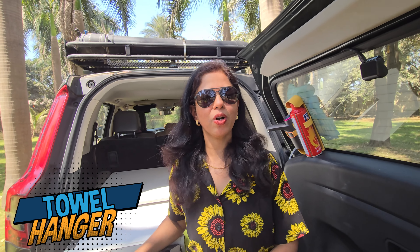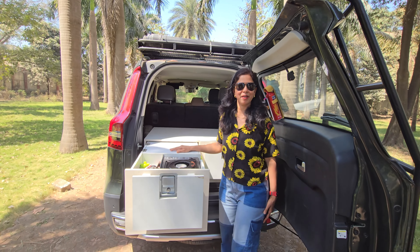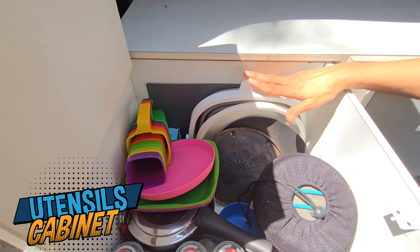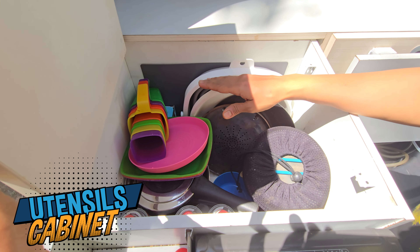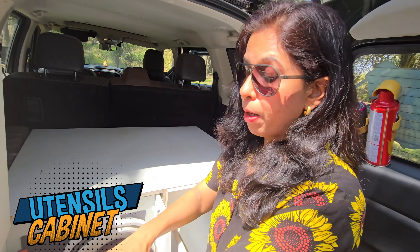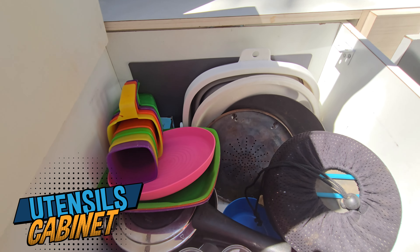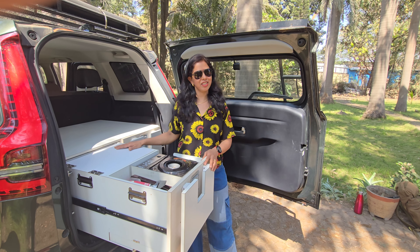Such small details have been thoughtfully taken care of in the design — that's why using it while camping is a pleasure. The remaining half of the kitchen drawer is for utensils, where we can keep all our small and large vessels — like a pressure cooker, plates, kadhai, mugs, and even our espresso coffee maker fits in. Being such a large storage unit, we can easily stack utensils one inside the other. Our fooding bucket also fits in here. So that covers all aspects of kitchen storage.